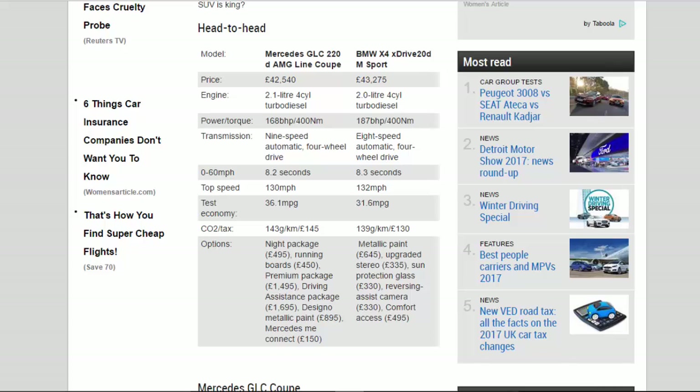CO2/tax: 143g/km/£145 versus 139g/km/£130. Notable options include: Night Package £495, Running Boards £450, Premium Package £1,495, Driving Assistance Package £1,695, Designo Metallic Paint £895, Mercedes Me Connect £150, Metallic Paint £645, upgraded stereo £335, sun protection glass £330, reversing assist camera £330, and comfort access £495.